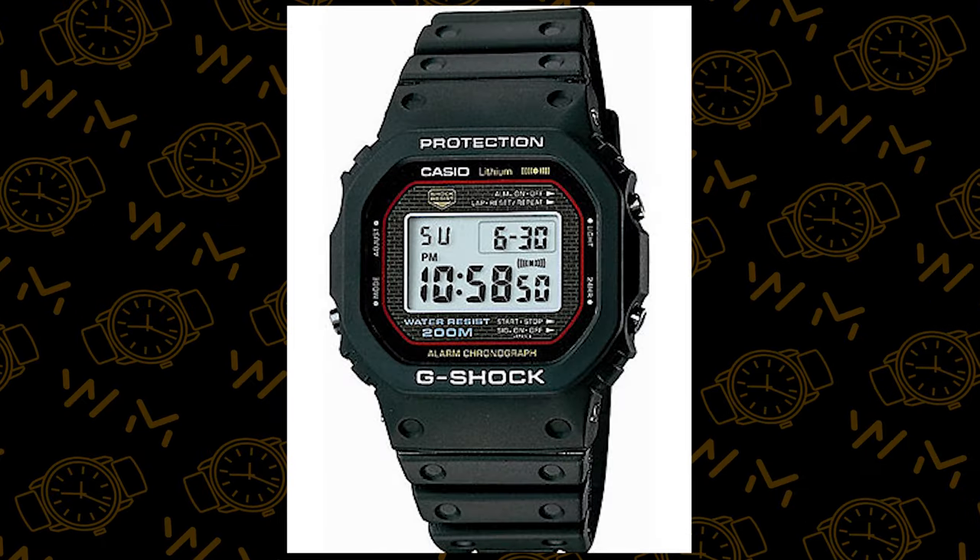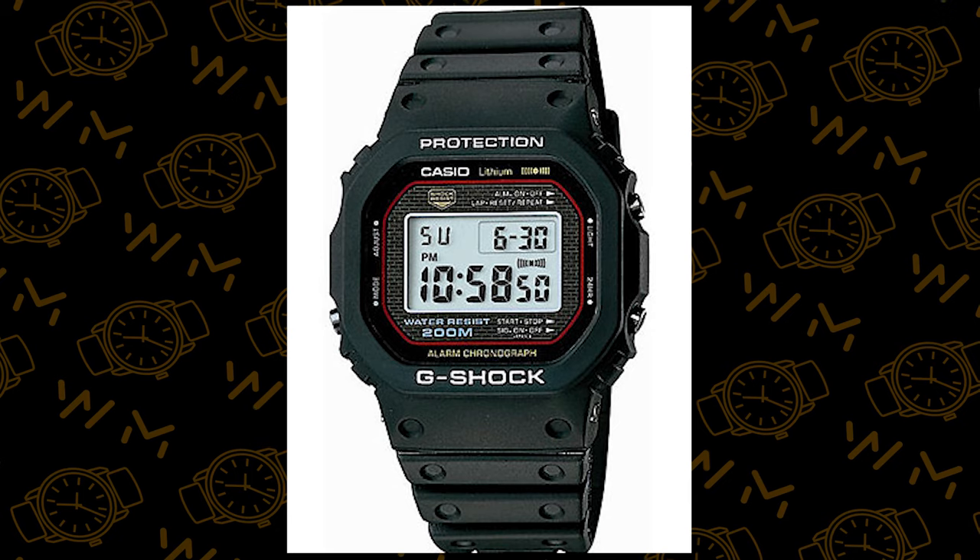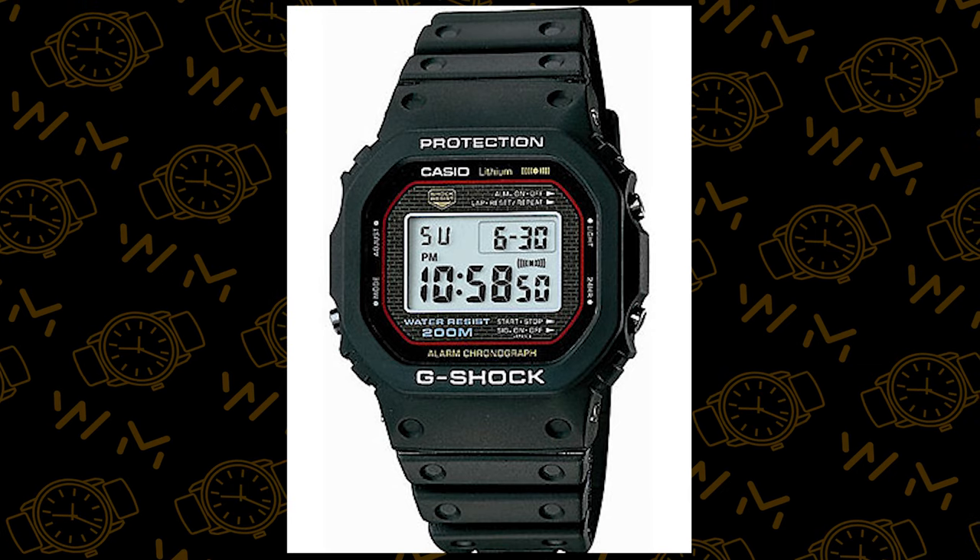The DW-5600BB is a descendant of one of the original OG G-Shocks from the 1980s — the DW-5000C from 1983. This was the first watch to make rugged shock-resistant watches a thing and started the whole G-Shock image that you know and love today.